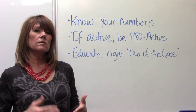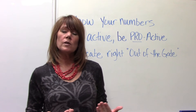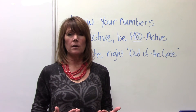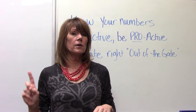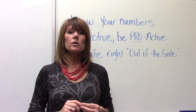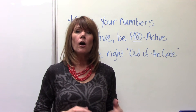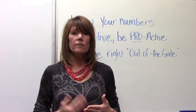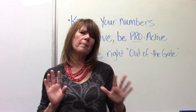Know your numbers means checking your stats routinely. Some of those industry standard numbers are that you should have about three adult prophys to every one perio maintenance. The other number you can look at is how many quads of active therapy are you doing per month versus how many perio maintenances. Those numbers should be about equal.